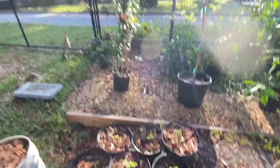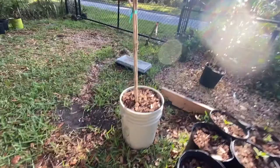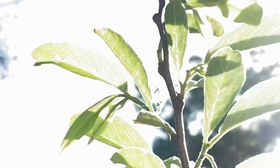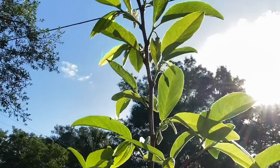Here we have another sugar apple — this is Thai sugar apple in a five-gallon pot. And right over here, we have another sugar apple — this is Vietnamese sugar apple. This one's a beautiful, beautiful flourish. As you can see, it has flowers. This one just has many flowers. This is in a pot as well, but it's going to go in the ground where it's at.